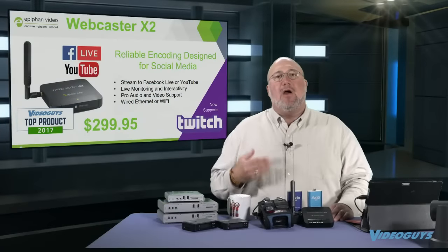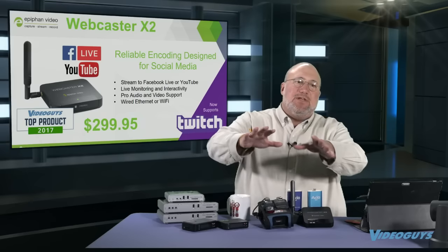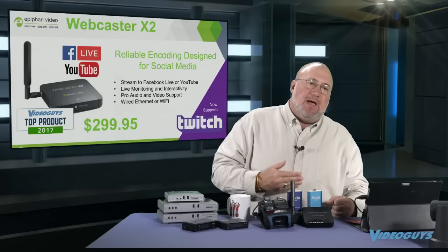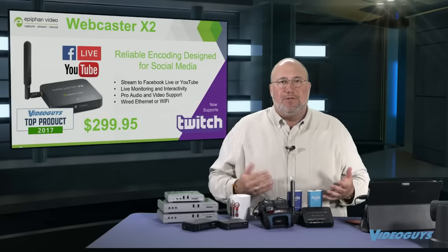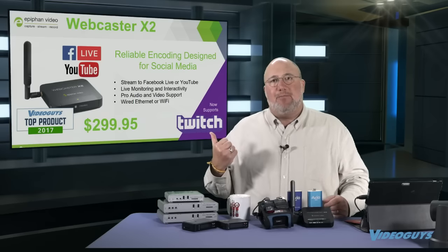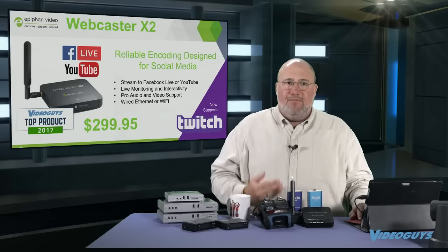Twitch is great for IRL — in real life — streaming, like doing a day in the life. You can also plug this right into the output of your Xbox or PlayStation and stream your videos live to Twitch. The Webcaster X2 is $299.95. It was one of my top products last year. The folks at Epiphan keep releasing new features and performance improvements.